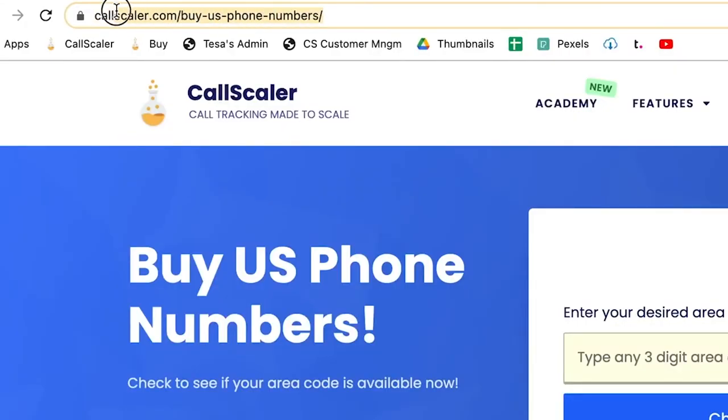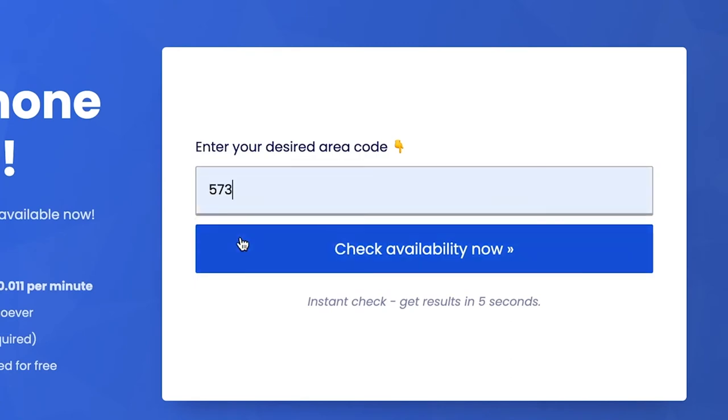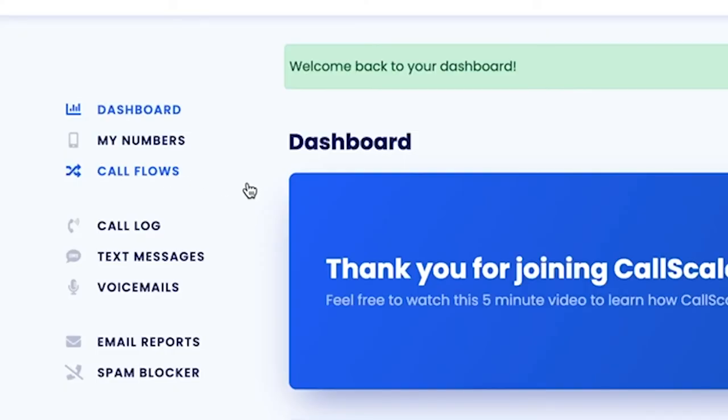If you would like to check whether the phone number that you want to use is available or not on CallScaler, you can go to this link. Then type in the phone number that you want to use and check its availability. Not only can you track calls with CallScaler, but it will also allow you to set up automations for your phone calls using the CallFlows feature.